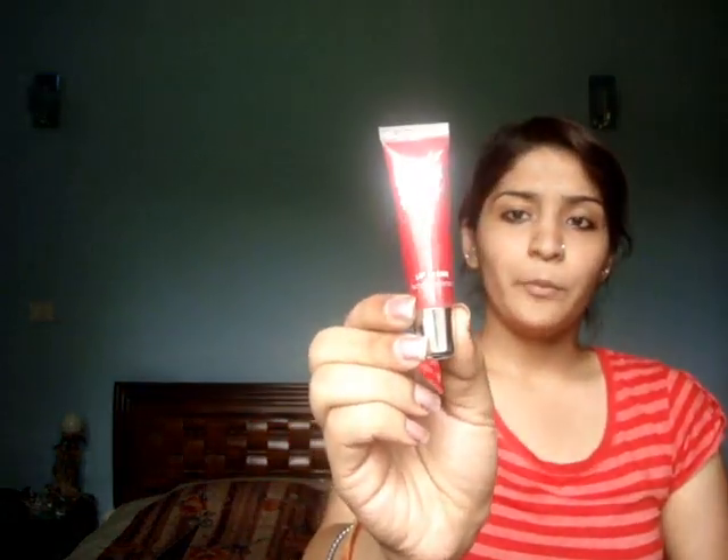Secondly, I got this Victoria's Secret Beauty Rush Lip Gloss. I personally love Victoria's Secret Beauty Rush Lip Gloss — I have almost all the shades from the gold ones to the yellows. This one is a personal favorite because it would suit every skin tone. It's such a beautiful pink shade — I'll just show it to you a little closely. So this would suit almost all skin tones.